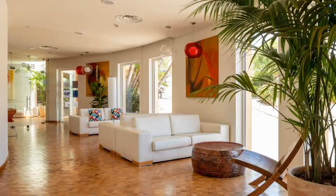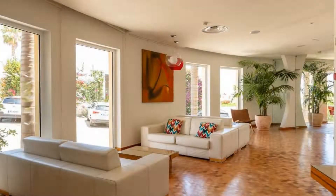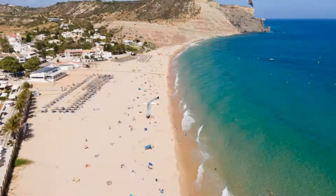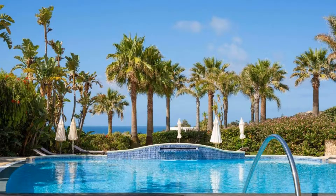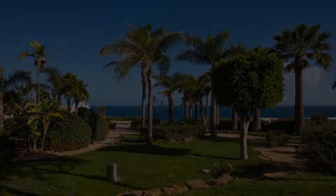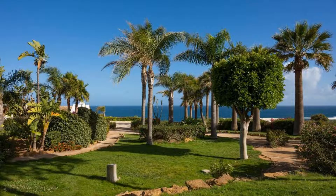The property accepts major credit cards and reserves the right to temporarily hold an amount prior to arrival. If you have already visited this property, please share your experience in the comment box. For booking or more details, check the description of the video.